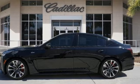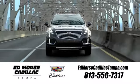Hurry in today and see it for yourself. Visit our website at edmorsecadillactampa.com or call us today.